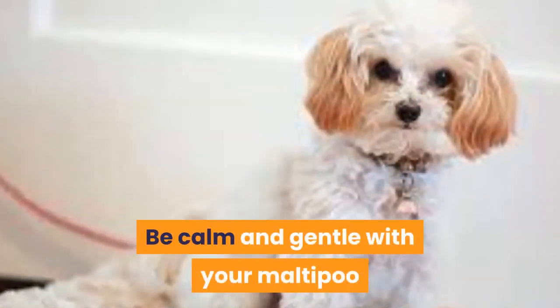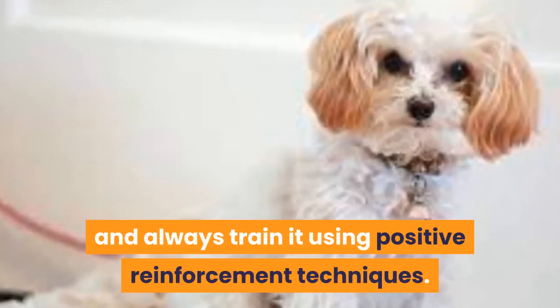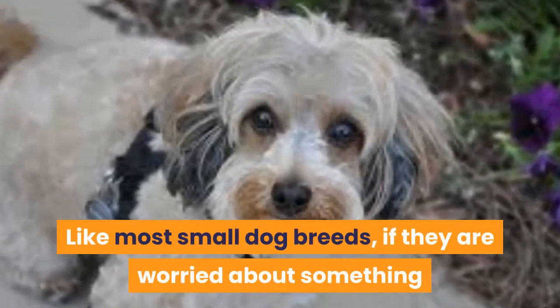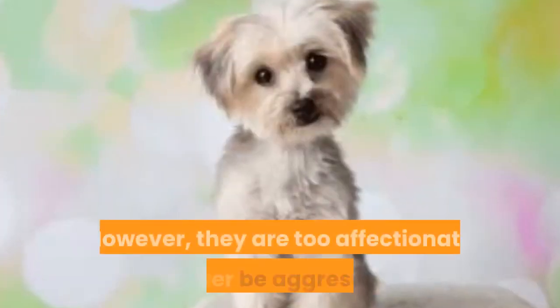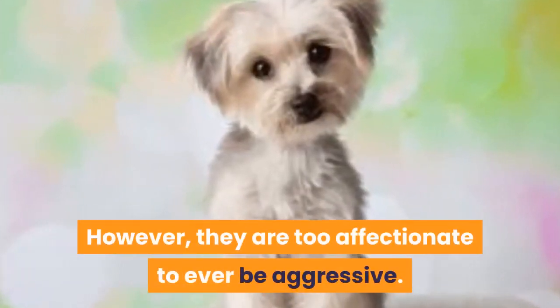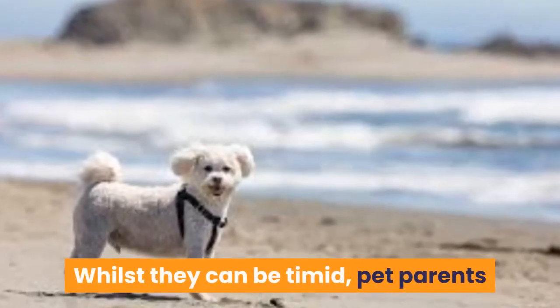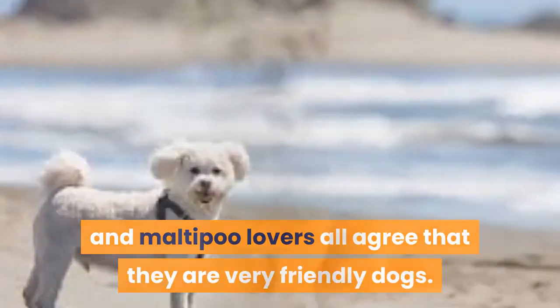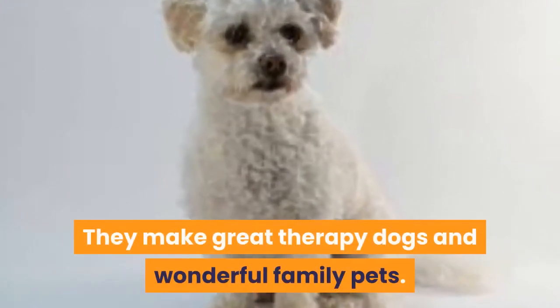Be calm and gentle with your Maltipoo and always train it using positive reinforcement techniques. Like most small dog breeds, if they are worried about something they will bark to alert their humans. However, they are too affectionate to ever be aggressive. Whilst they can be timid, pet parents and Maltipoo lovers all agree that they are very friendly dogs. They make great therapy dogs and wonderful family pets.